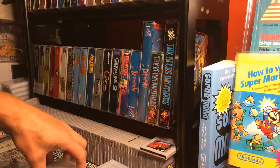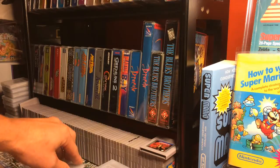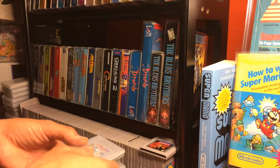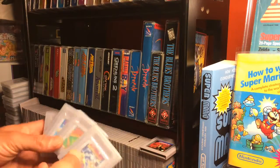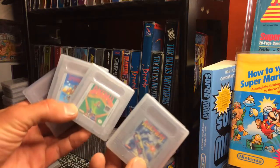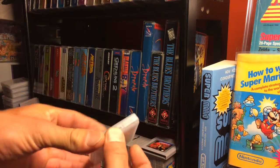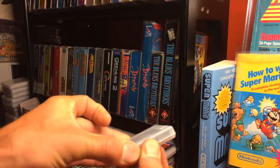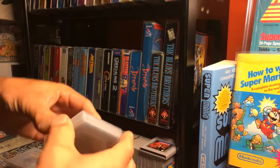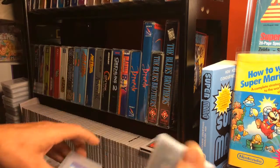A girl at work had a few Game Boy games lying around the house, and she's not into games at all. After a few months of them sitting by her front door, she finally remembered to bring them in. Basically they were all first-year titles, but they're hardly ever played at all - actually hard to open, just like they were when you bought them new back in the day.